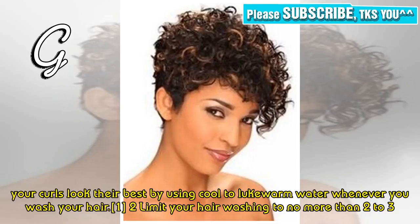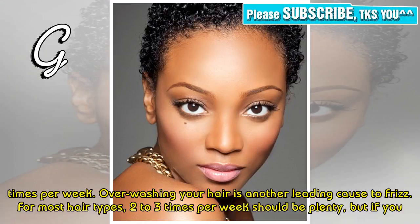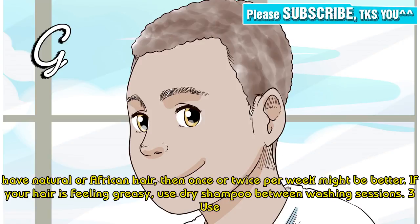Tip 2: Limit your hair washing to no more than 2 to 3 times per week. Over-washing your hair is another leading cause of frizz. For most hair types, 2 to 3 times per week should be plenty, but if you have natural or African hair, once or twice per week might be better.